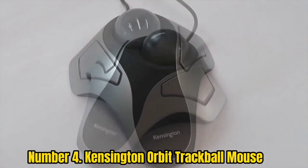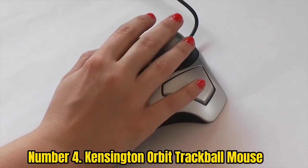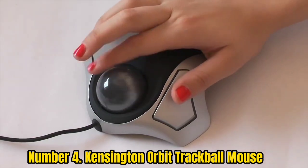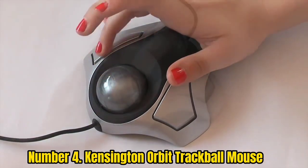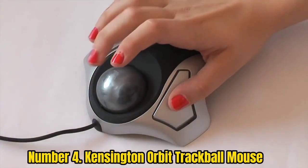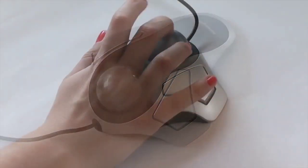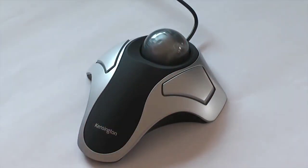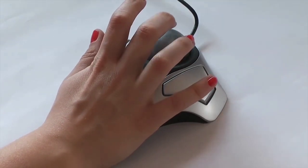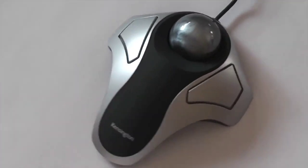Number 4: Kensington Orbit Trackball Mouse. Kensington offers much cheaper and affordable options for those who are on a budget and want something versatile and practical without paying a premium. The Kensington Orbit K70 2337 US Trackball Mouse is the perfect option if you are looking for something highly durable and reliable but don't want to pay a premium. That said, this trackball mouse might not be the most practical option since it only has two buttons. Fortunately, you do get a 40mm trackball with this mouse, which is on par with other premium options.